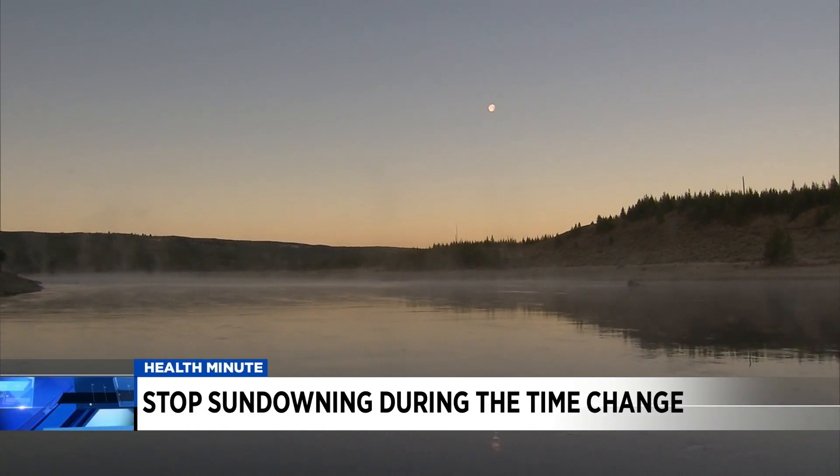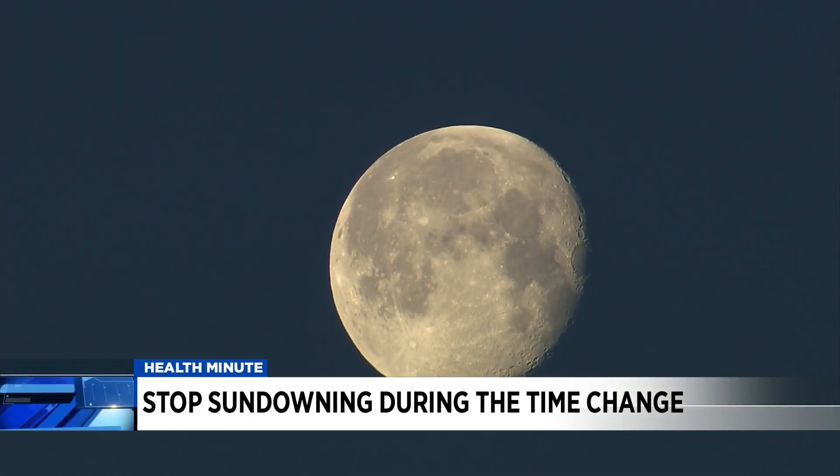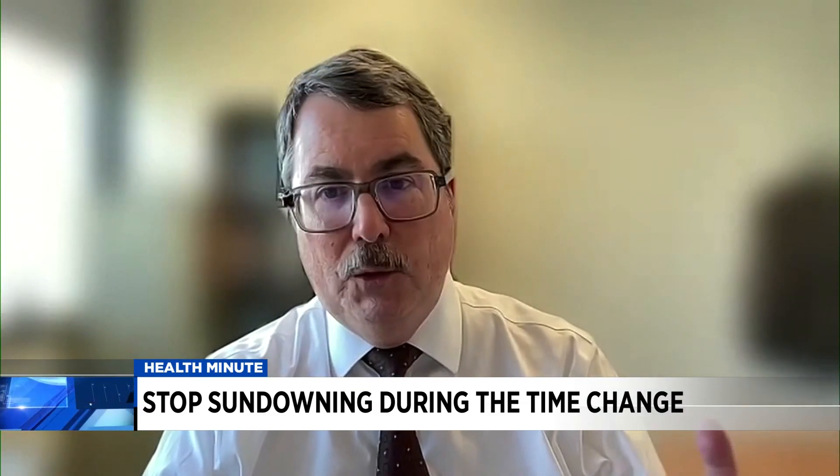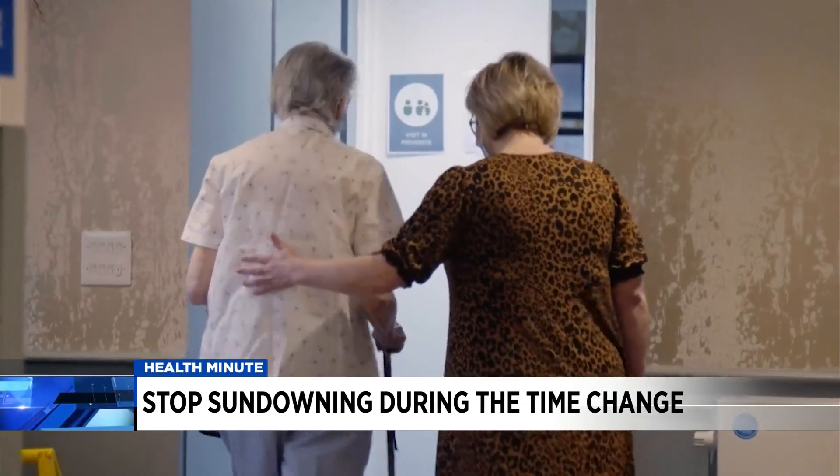You have less sensory input when the sun goes down — this is what the sundowning term refers to. When the sun goes down, things get darker, there are more shadows, and you can't interpret or process as well as you used to.